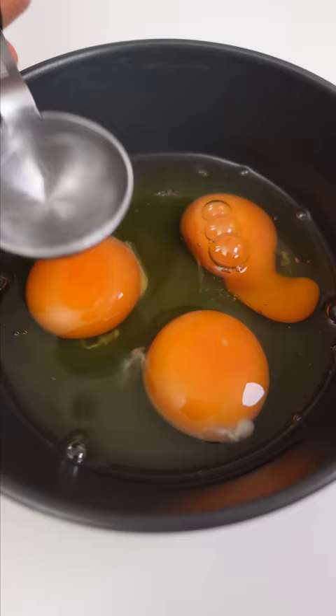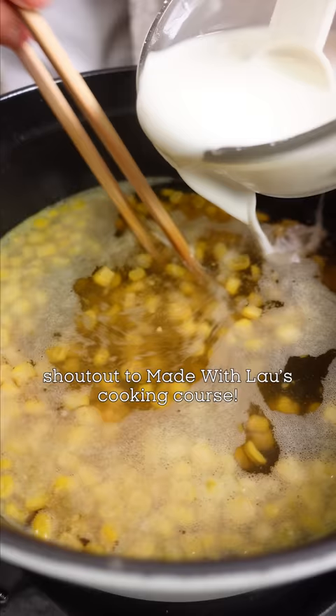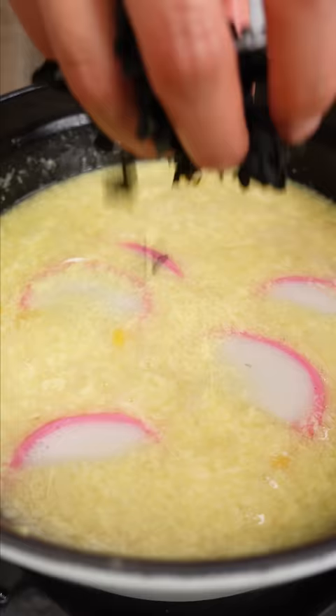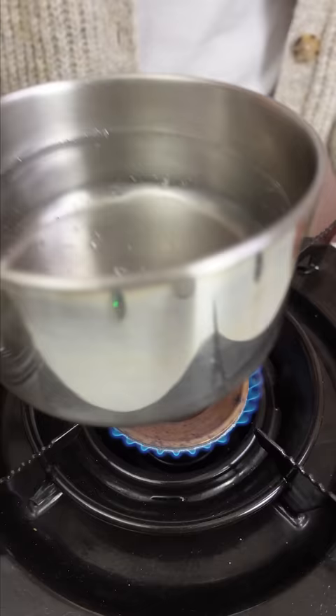The wheel took it easy on me today and picked egg drop soup as the base, so I used Made with Lao's recipe. I also signed up Doug for their Kanto cooking club, so he should be making our Chinese dinners in the future. Now typically, I wouldn't think to add fish cake nor seaweed to egg drop soup, but the wheel has spoken.